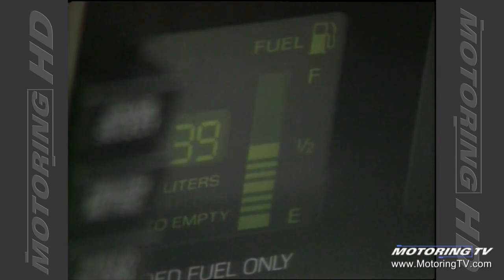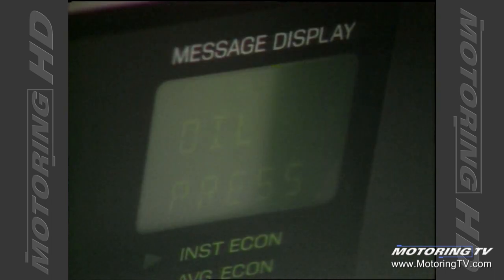Well Brad, every week I have my pet peeve, and this week is no exception. This week it's the digital dash and the fact that it washes out in bright sunlight. Apart from that, this is for my money the finest North American road sedan available. Let's now go to the scoreboard and find out how the Lincoln actually fared.